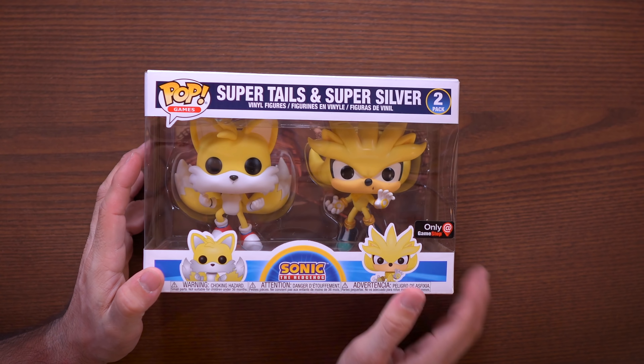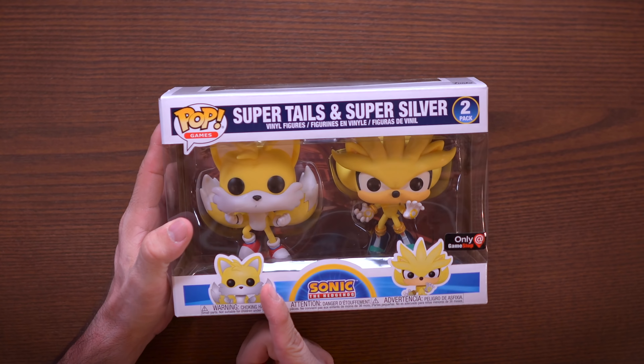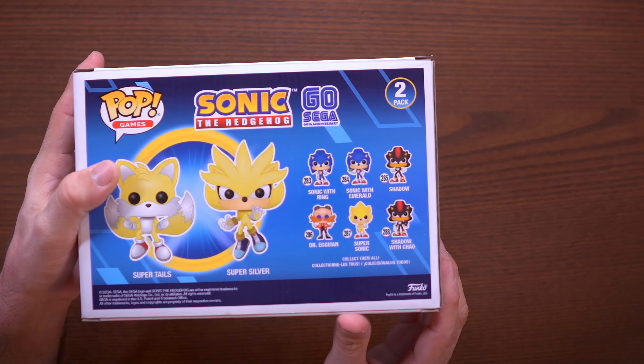Next up — this says GameStop, it's a GameStop exclusive sticker, but this is actually a Comic-Con exclusive. For some reason somebody forgot — missed the memo — to put the Comic-Con sticker on there and not the GameStop sticker. They had one job and they failed. So we have Super Tails and Super Silver here from Sonic the Hedgehog — a cool two-pack. They don't have very many Sonic pops — maybe a handful, and some of them were like E3 exclusives, I think that one's worth a lot of money right now.